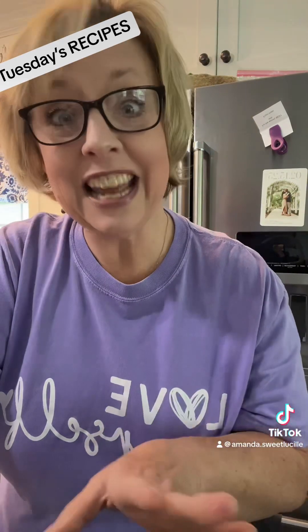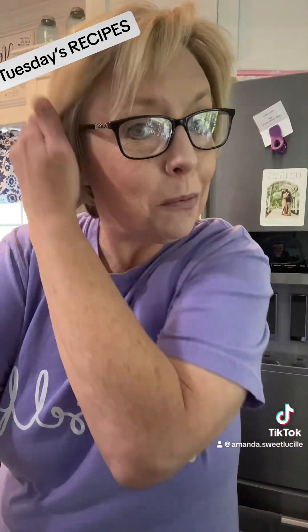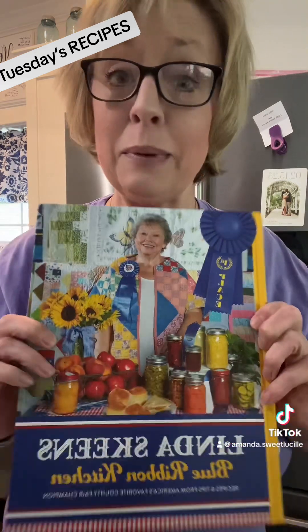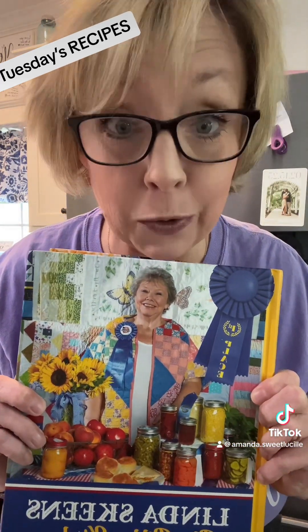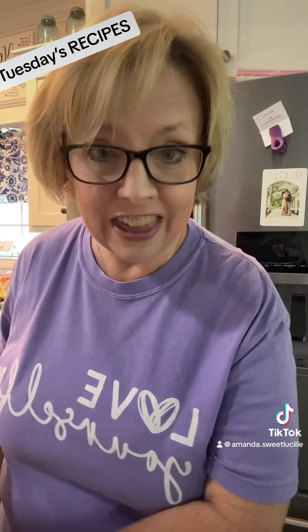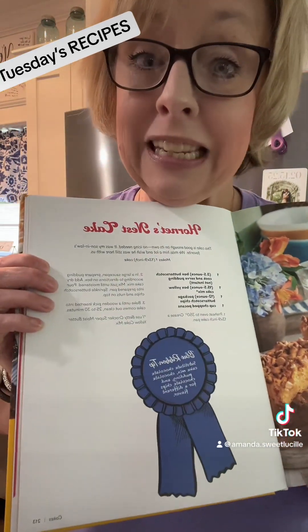So Tuesday, this is what we're gonna do. We're gonna start off with dessert first because I'm gonna get up in the morning and make dessert like I did today. We are taking Linda Skeen's Blue Ribbon Kitchen, and we're making one of her Blue Ribbon recipe winners. We are making a hornet's nest cake, y'all. If you have this cookbook, it's on page 213.